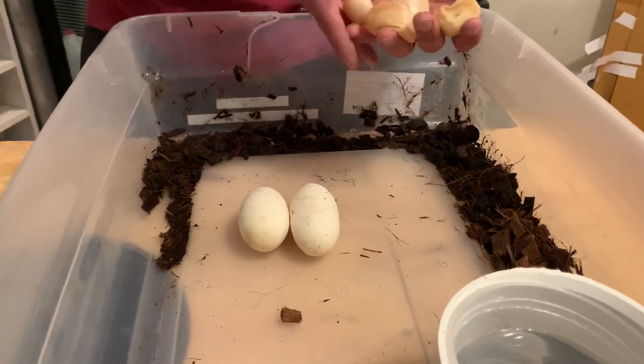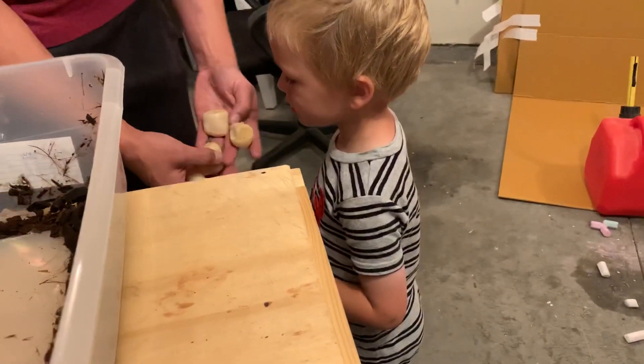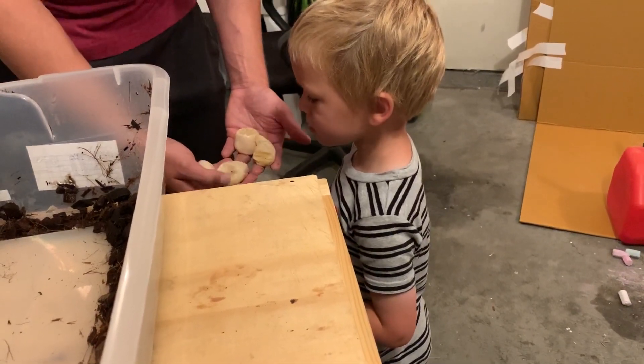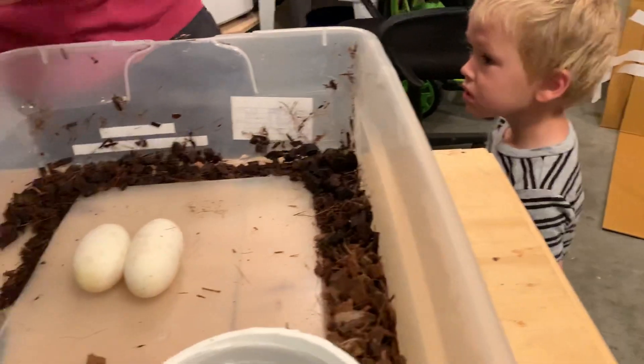These are bad eggs — these aren't any good, they're not gonna make babies. These are broken. Yeah, but we got some good ones. We're just gonna take these and throw them away.